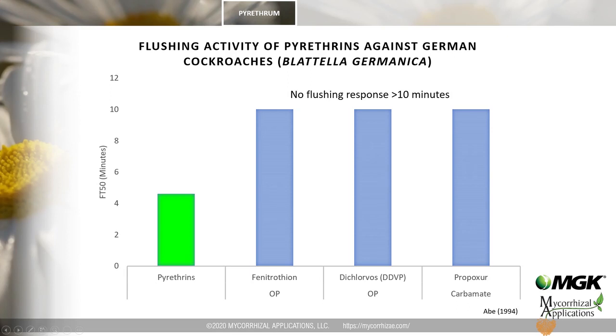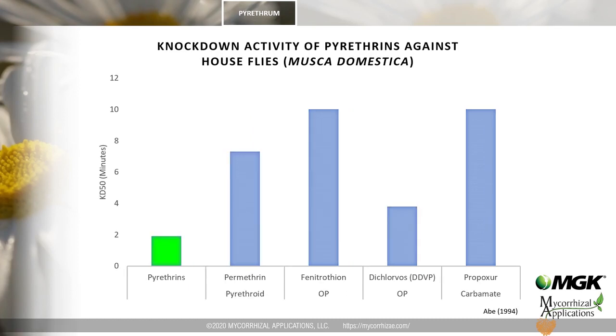There is actually a product called Flusher used in professional pest control for exactly this purpose. After flushing comes knockdown — insects that are unable to right themselves while their legs move rapidly. This slide describes the knockdown time course in houseflies; the data shows that pyrethrins are very fast-acting, even compared to synthetic pyrethroids such as permethrin. Pyrethrins cause knockdown within a few minutes in most exposed insects.